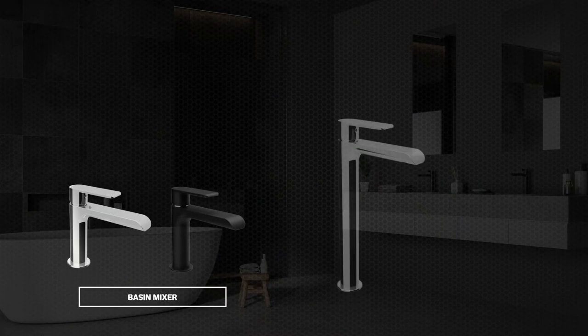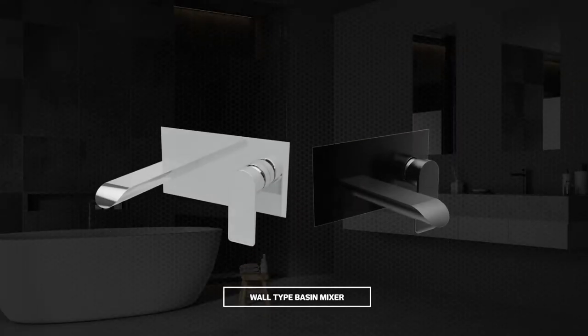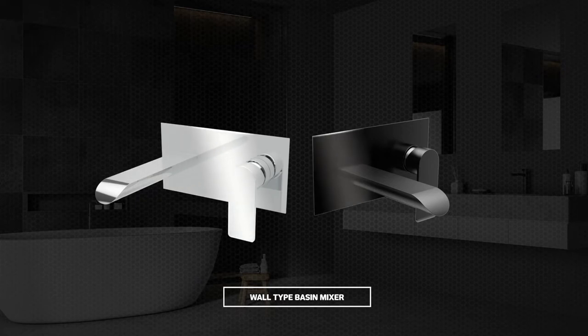Gardoni offers three hand basin tap options to choose from, including a standard basin mixer, tall basin mixer, as well as a wall-type basin mixer with rectangular backplate, a mixer lever on the right for ergonomic comfort, and a long spout located on the left.